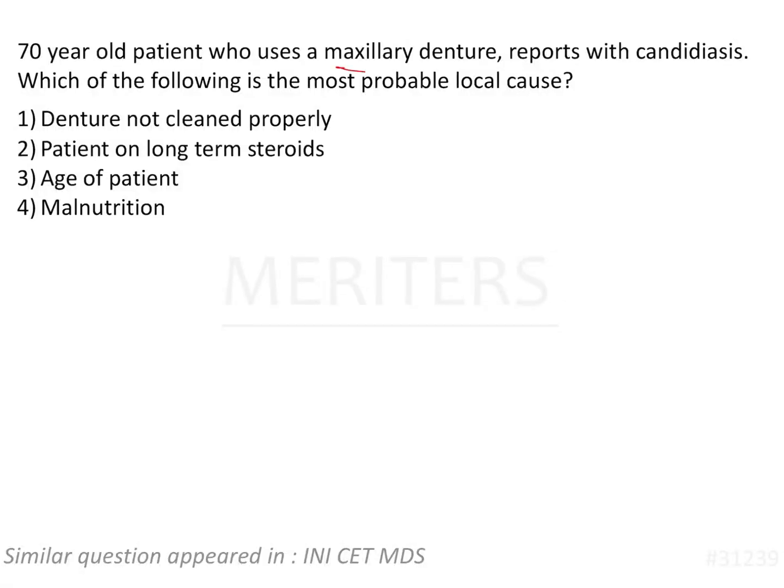A 70-year-old patient who uses a maxillary denture reports with candidiasis. Which of the following is the most probable local cause? We are talking about candidiasis, that is denture stomatitis or denture sore mouth, because of Candida albicans. It is also known as inflammatory papillary hyperplasia or chronic atrophic candidiasis.